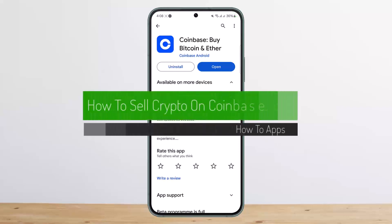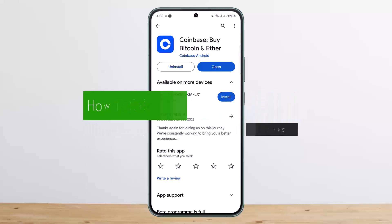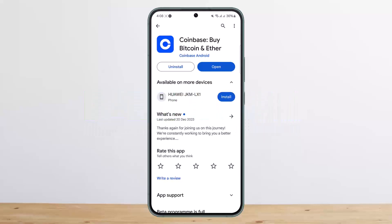How to sell crypto on Coinbase. Hello everybody, welcome back to my channel, this is me peepin, and today I'll guide you on how you can sell crypto on Coinbase. The process itself is relatively easy and simple.